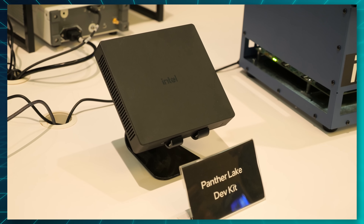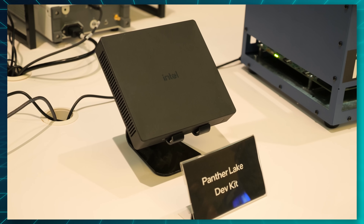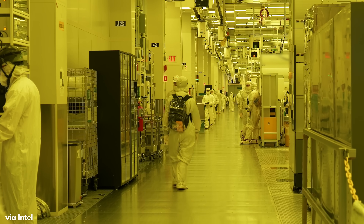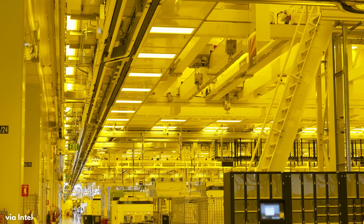This is also due to Intel finally having a new manufacturing process called Intel 18A. Specifically, the biggest part of the chip called the compute tile that houses the CPU is finally made in-house by Intel again, and they used 18A. Intel actually took us into their fab and showed us around, which was very cool, but I was sadly not allowed to film anything there.